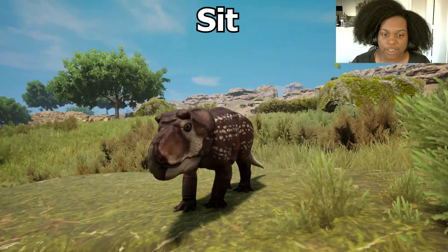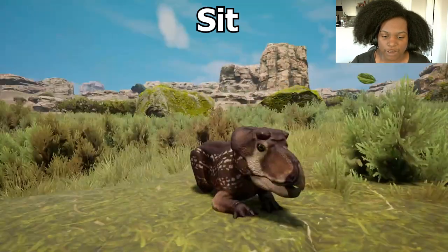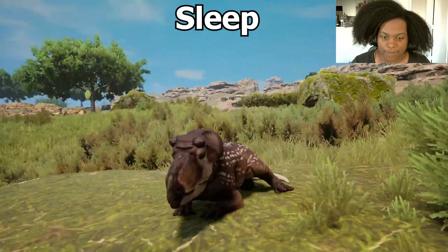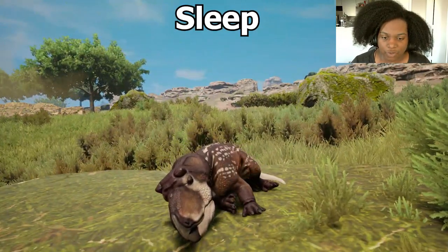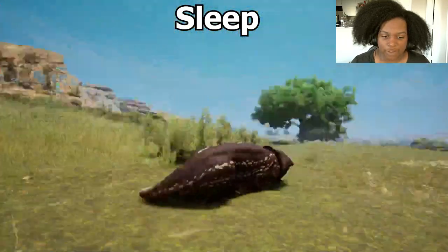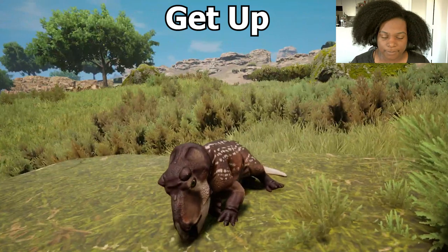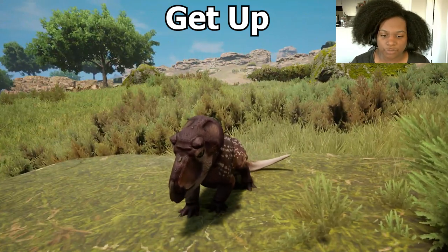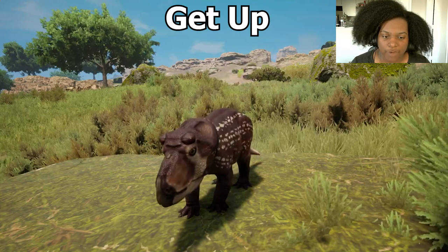Let's see if we can sit — we tuck one leg over and just kind of splay out. That's good. Sleep — we just curl over, put our head down. Super cute. Get up — open our eyes, do a little shake wiggle, and we're standing.